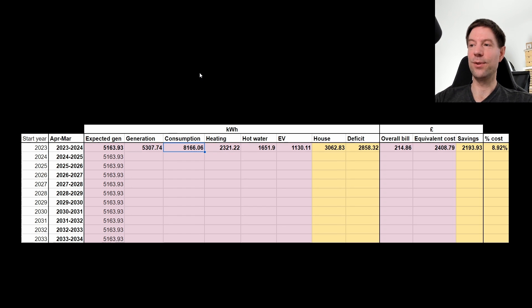Our consumption was 8,166 kilowatt hours, so we have a deficit of nearly 3,000 kilowatt hours. I'm wondering whether I can add a little bit of extra generation — that's going to be a whole separate video. Of that 8,166 kilowatt hours consumed, heating accounted for 2,321 kilowatt hours — by far the biggest fraction — followed closely by hot water at 1,652 kilowatt hours, and then the EV in third place at 1,130 kilowatt hours. Those three things accounted for more than 60% of all consumption, with the house taking the remaining 3,063 kilowatt hours. I would like this deficit to drop to zero or negative in the future.